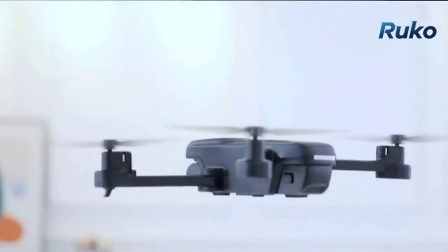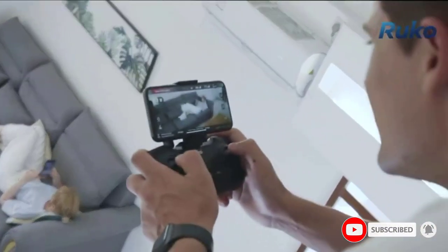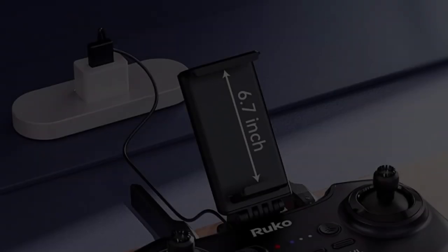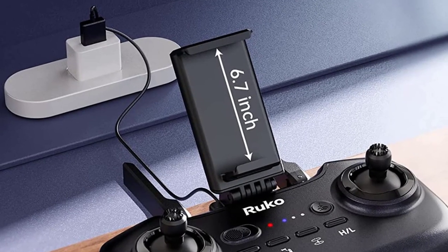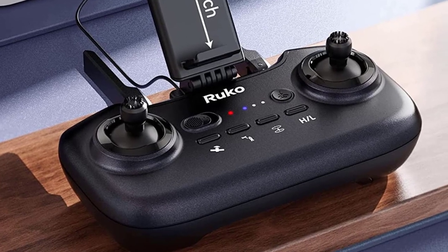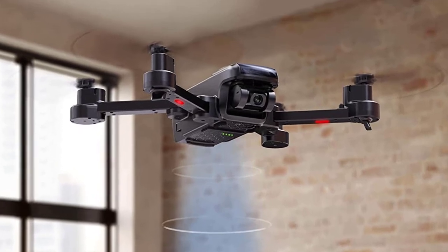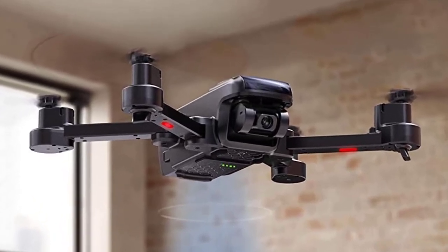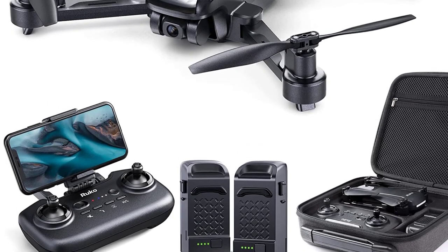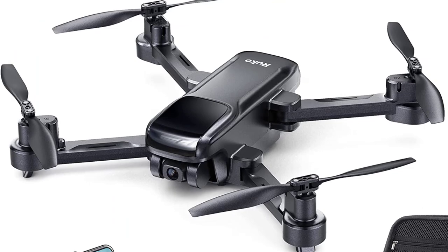An intelligent battery provides a maximum flight time of 20 minutes, and an extra battery extends the total to 40 minutes — doubling your practice time. The transmitter can be charged directly, saving time without having to replace batteries. One-key functions are super easy to operate. The drone can be folded to carry, and its size — like a mobile phone — makes it lighter and safer than many others, so you can take it anywhere and record all your wonderful moments.